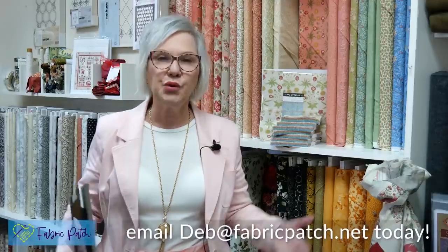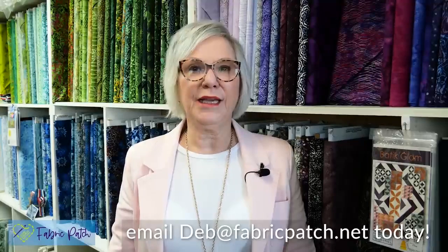To wrap up, remember to email me at deb@fabricpatch.net with what you're looking for. As much information as you can give me will help me to help you the best. Can't wait to hear from you!